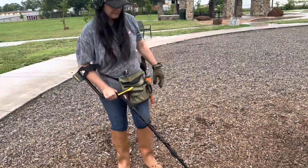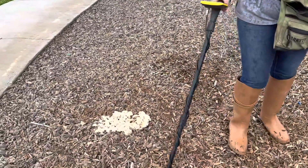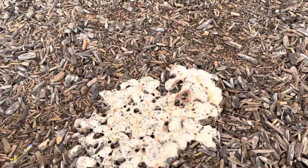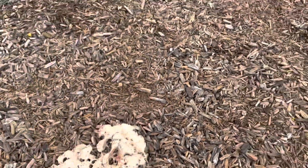Does that look like vomit? It's really gross. I think maybe someone threw up. I don't know.